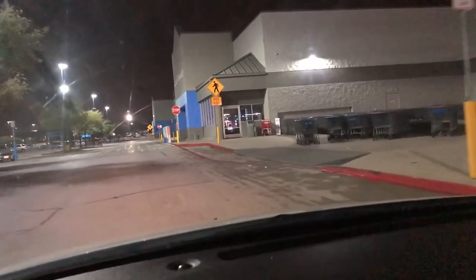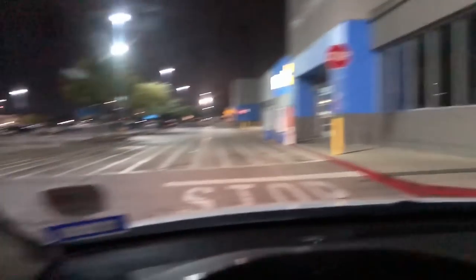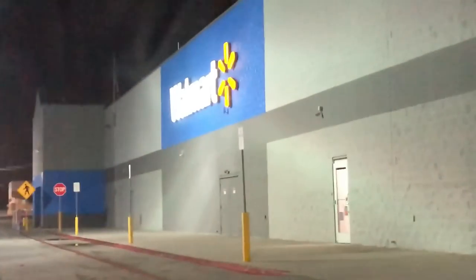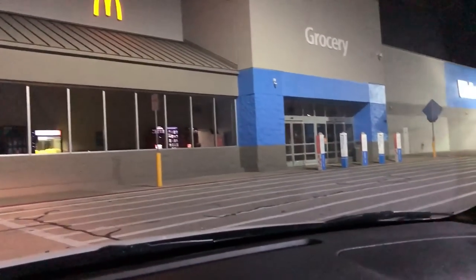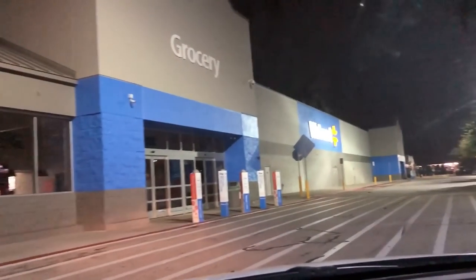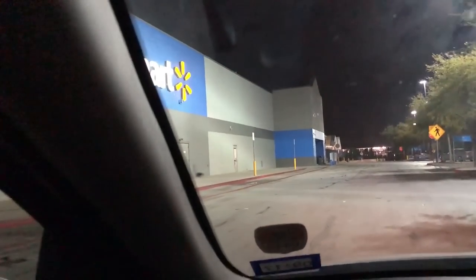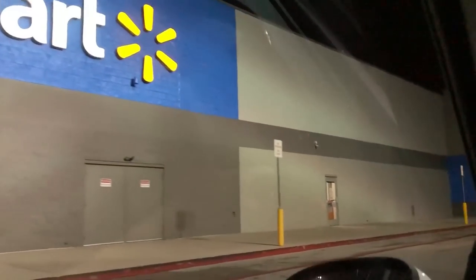Alright, now we are hitting up another Walmart. Maybe they got some good stuff — this Walmart's actually kind of dead so hopefully I don't get robbed or anything. But hold up — this Walmart's closed. I know it's late, it's like two o'clock, but I have never seen a Walmart Supercenter that is actually closed, except like on holidays.